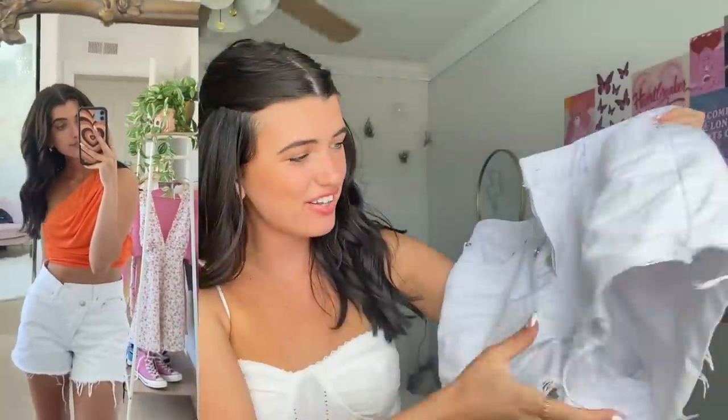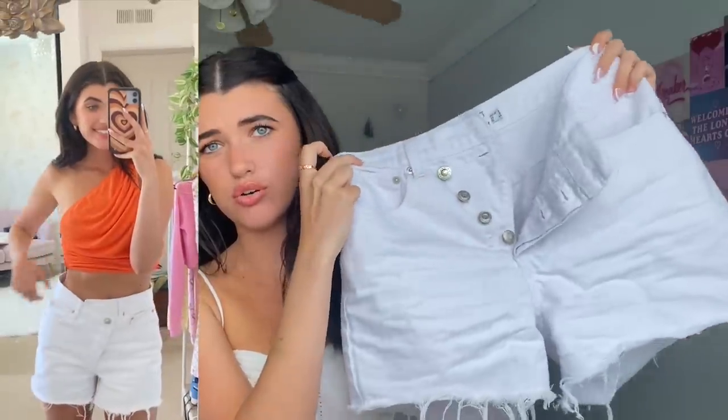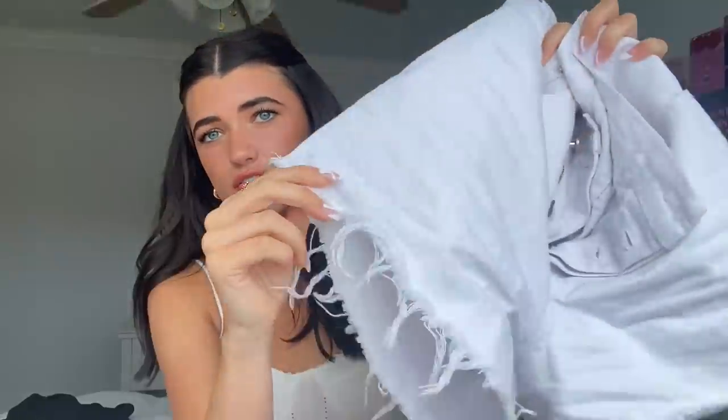Next I got these white crossover shorts — the crossover style is super in right now. They're a bit wrinkly because I've worn them a lot, but they're like the best shorts ever. This is what the back looks like — they're longer shorts with a good rise and I love the fraying at the bottom. Long shorts are just so in for summer and actually very stylish.